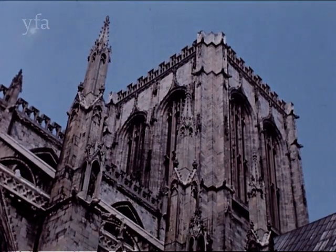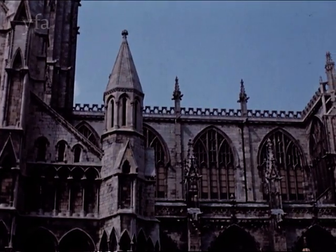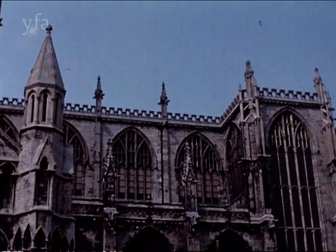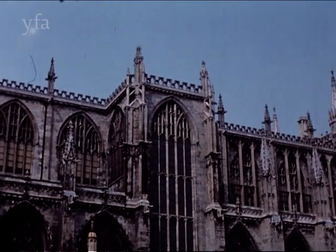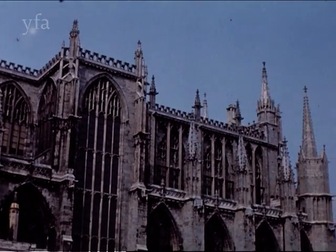York Minster, the fifth church to be built on this site, is the largest medieval cathedral in England. It has the largest tower and contains more medieval glass than all the other English churches put together. The Five Sisters is probably the best known window, but the Great East Window has the distinction of being the largest single area of glass in the world.